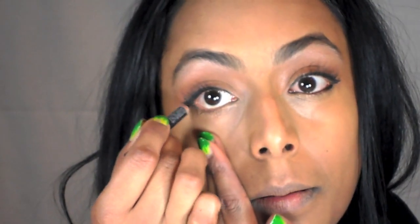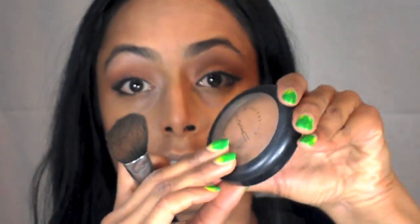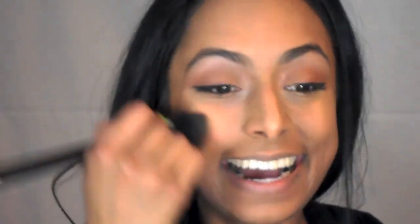Now you're going to take your eyeliner after you've curled your lashes — make sure you apply it to the outer corners of your eyes. This is going to make your eyes look bigger; if you do have close-set eyes this is a great way of making them look bigger. Then you want to take your bronzer and tap it, adding that to the apples of your cheeks.